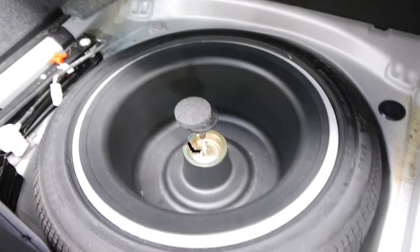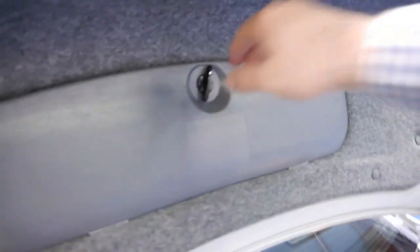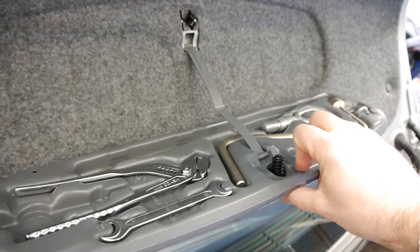There's plenty of room in the back for a coupe. It's got a full-size spare which is great, and it's got all your tools there as well. You've even got your lock wheel nut which tends to get lost over the years.